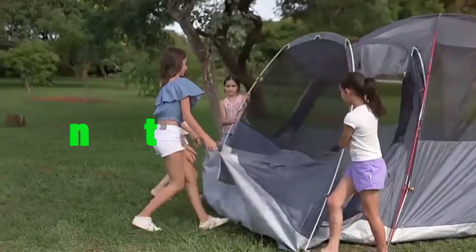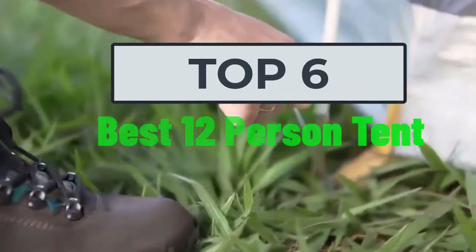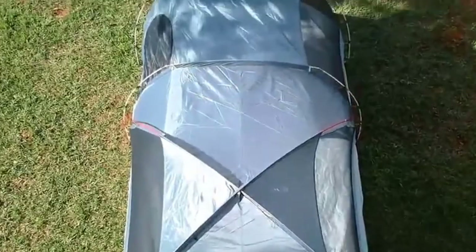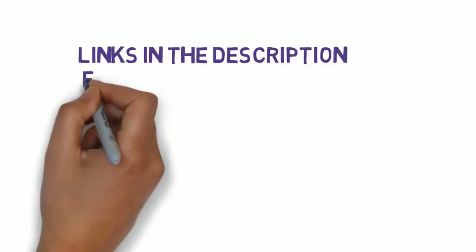Hi, welcome to my video. Today I will help you choose the six best 12-person tents on the market. I have made this list based on my personal research, trying to rank them based on price, quality, and more. I have included links in the description, so make sure you check those out to see which one is in your budget range.